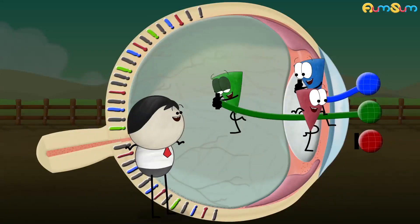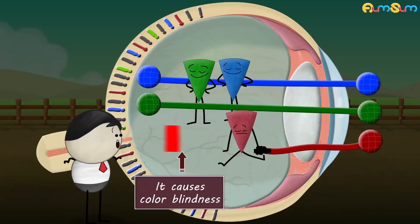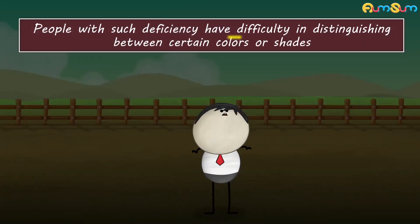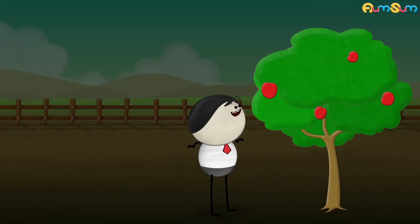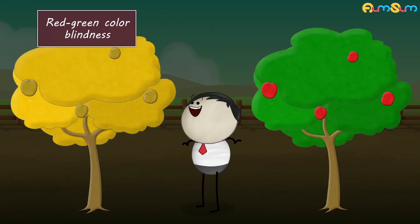Now, in some cases, when one or more types of cones do not work properly, it causes color blindness. People with such deficiency have difficulty distinguishing between certain colors or shades. For example, in red-green color blindness, the apple tree may appear like this.